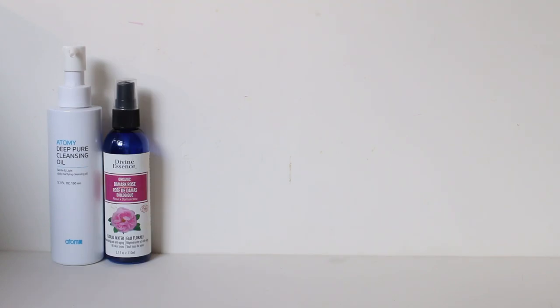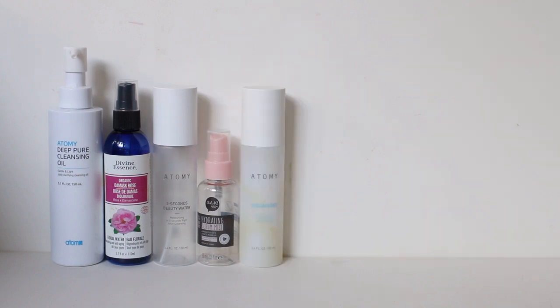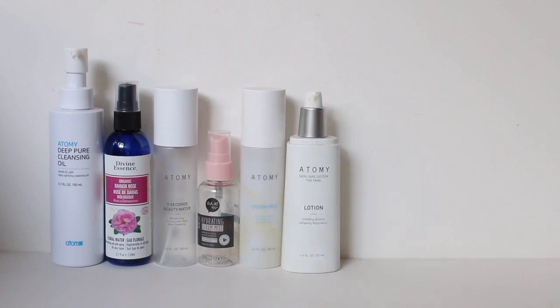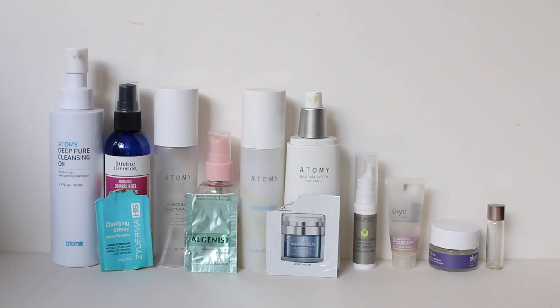Continuing on with skincare, I finished one Adami Cleansing Oil, the Divine Essence Rose Mist, the Adami Three Seconds Beauty Water, the OK Serum Mist, one Adami Cream Mist — which was more like a cream for me than a facial mist — a full-size container of Adami Lotion, and seven small samples. I love the Adami Deep Pure Cleansing Oil; I think it's a dupe for the Tatcha Cleansing Oil but at half the price. The problem is it goes in and out of stock, so if I see it in a future November haul I'll buy it; otherwise I'll look for something different.